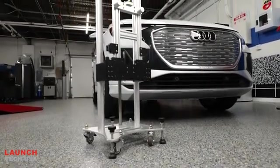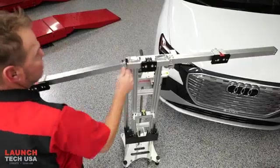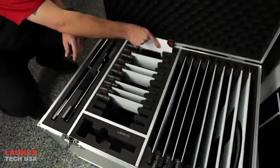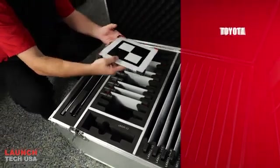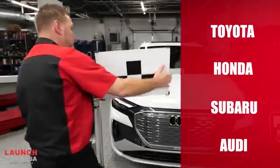The stand is mobile and easy to move and place in the desired space, and the arms open and lock into place. The X431 Mobile Plus comes with a variety of targets for different vehicles such as Toyota, Honda, Subaru, and Audi, and are easy to mount.